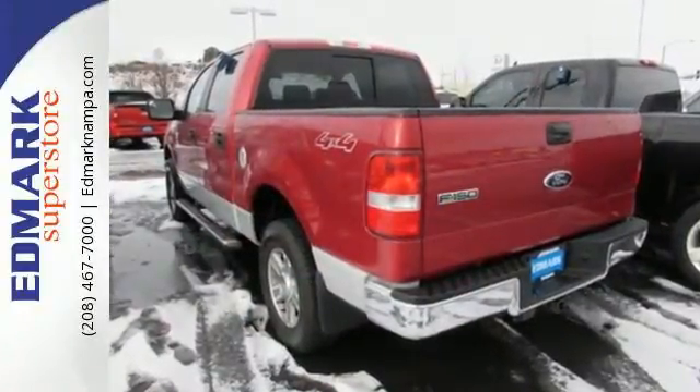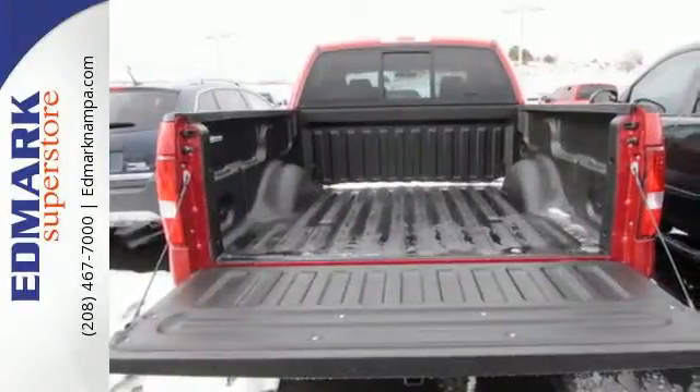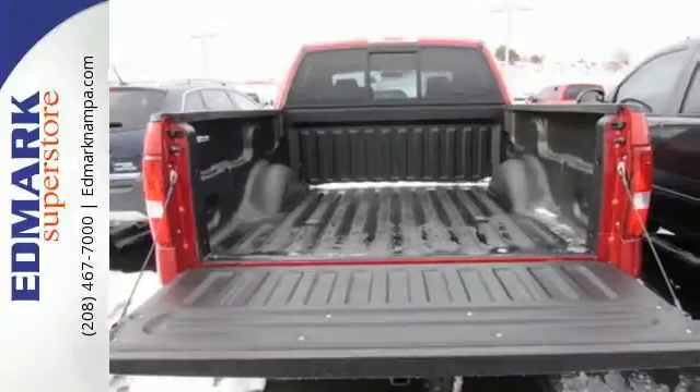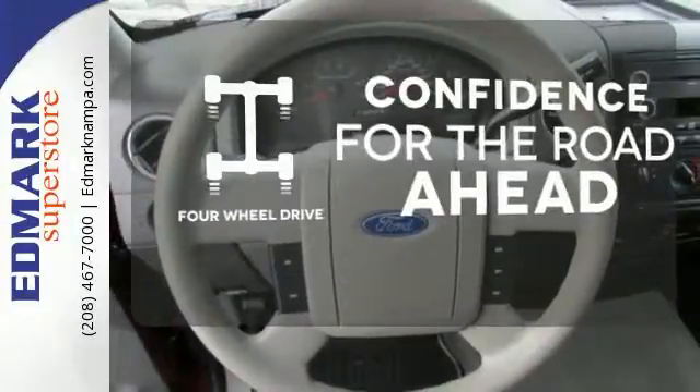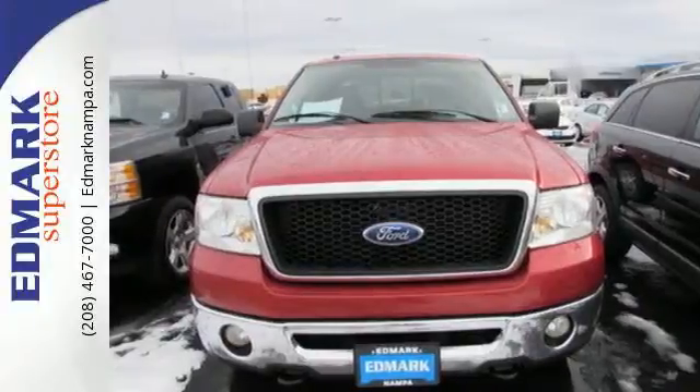With four-wheel anti-lock brakes, driver and passenger airbags, and child seat anchors, this F-150's got you covered. Feel the confidence as you control the road with your four-wheel drive. It's the best in its class, and waiting for your test drive today.